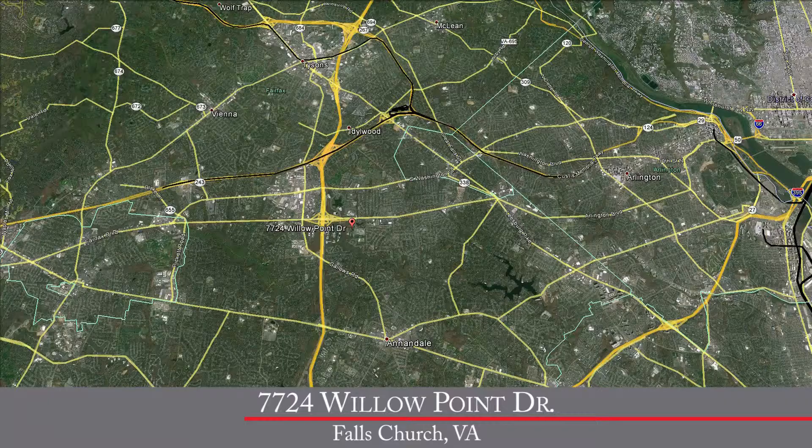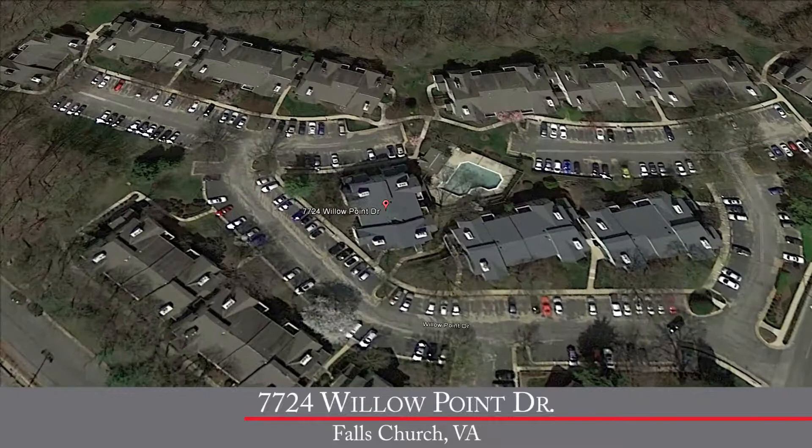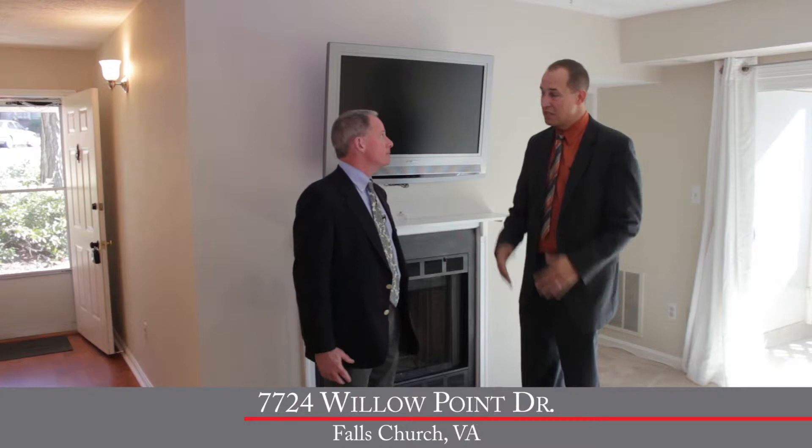Today we're in the Willow Point condo community here in Falls Church, ideally located just off Route 50 with easy access to the Capitol Beltway. You've got all the great shops and restaurants on Route 50, plus a Nova Fairfax Hospital just outside the Beltway. Just around the corner, Falls Church High School and the Providence Rec Center with swimming pool and racquetball courts. It really is a great location.